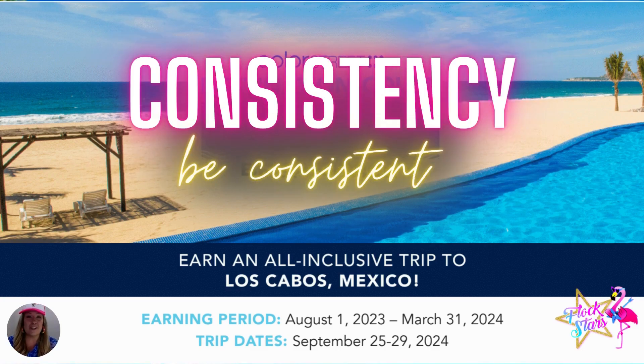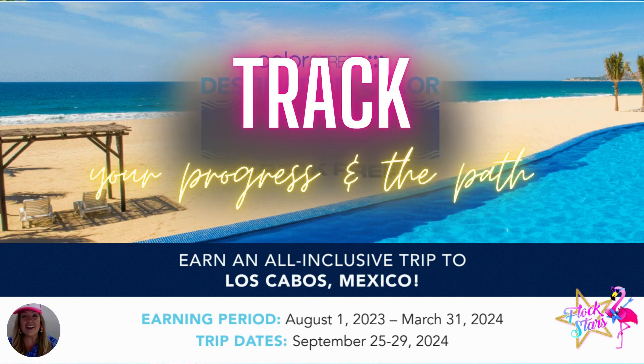That brings us to tip number two, which is consistency. Be consistent. Show up in your Color Street business. Number three is track — use this tracker to track your progress, but more importantly, to have confidence in knowing when it's time to run.